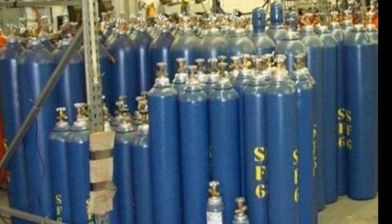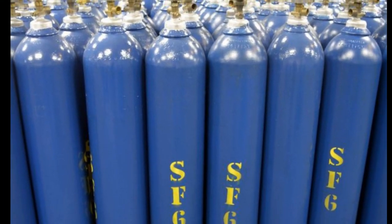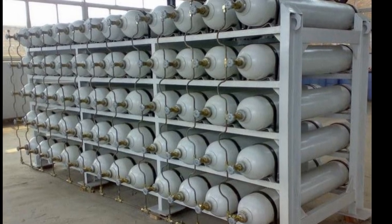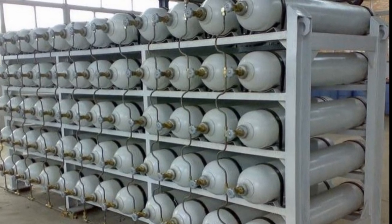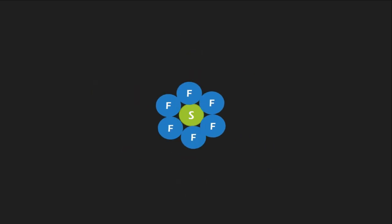If you wish to buy SF6 gas, you will be amazed — because you will receive the gas in liquid state. SF6 gas is transported in liquid state, and that's amazing. This is done by reducing the temperature of the gas below minus 40 degrees Celsius. SF6 stands for sulfur hexafluoride. In this gas, six fluorine atoms are attached to the central sulfur atom, hence the name SF6.